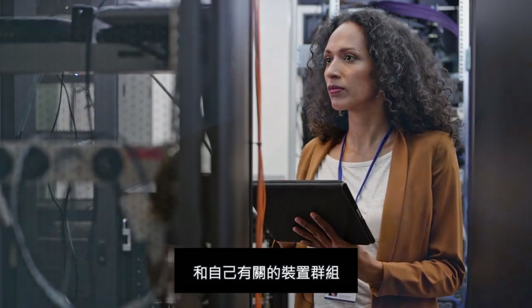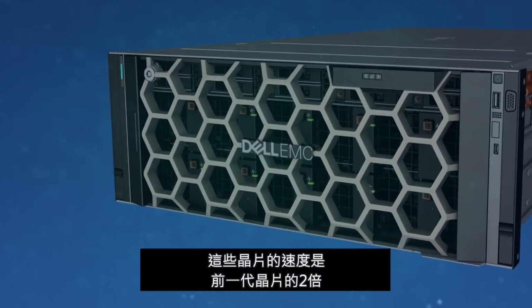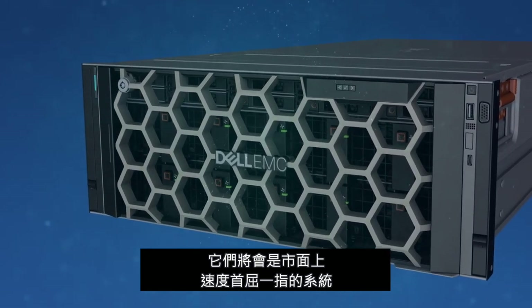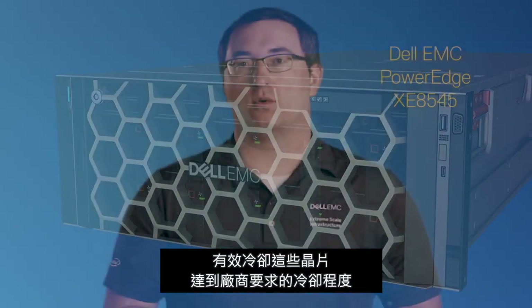The XE 8545 is special for several reasons. It is one of the first to have the new NVIDIA NVLink baseboard with the A100 chips in it. These chips are twice as fast as the previous generation, and it is also going to be one of the fastest on the market.